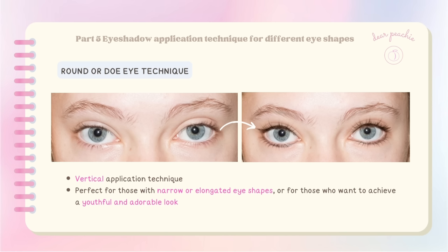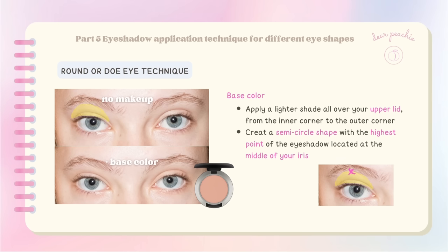The round or doe eyeshadow technique emphasizes the vertical application technique to enhance and enlarge the eyes. It's perfect for those with narrow or elongated eye shapes or those who want to achieve a youthful and adorable look. To create a beautiful round eye look, start by applying a lighter shade of eyeshadow all over your upper lid from the inner corner to the outer corner, focusing on creating a semi-circle shape with the highest point of the eyeshadow located at the middle of your iris.